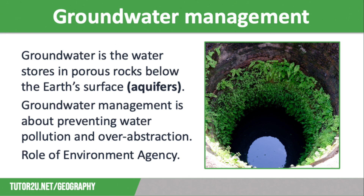The Environment Agency monitors water quality in the UK, and they can take action against those who pollute groundwater sources to prevent them from discharging water into waterways, which will reduce the risk of future contamination of groundwater.